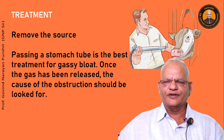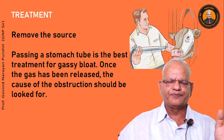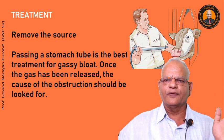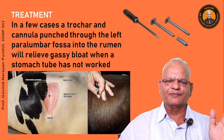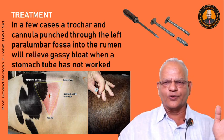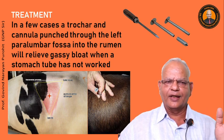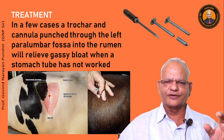The first treatment step is to remove the source — if cows have been let on pasture, remove them. Passing a stomach tube is the best treatment for gassy bloat; once gas is released, look for the cause of obstruction. A field treatment practiced since time immemorial is the passage of the trocar and cannula: make a vent in the center of the left paralumbar fossa, which will relieve the bloat when a stomach tube has not worked.